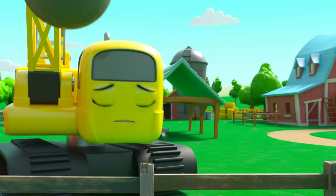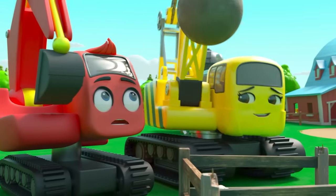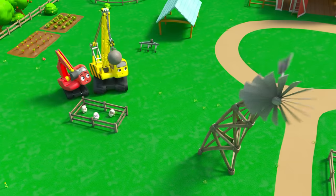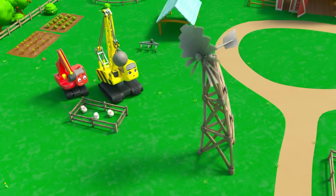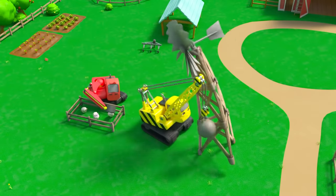That wind really is cold and strong as well! Diggly spots an old farm windmill, but it's wobbling all over the place in the wind — it looks like it's going to collapse. They have to stop it falling onto the sheep.